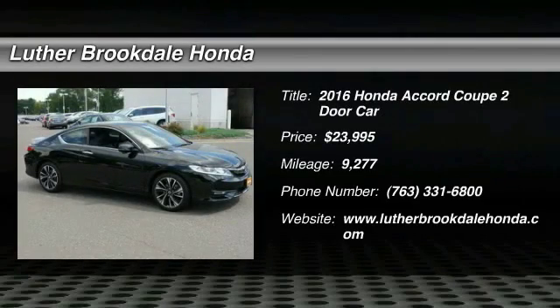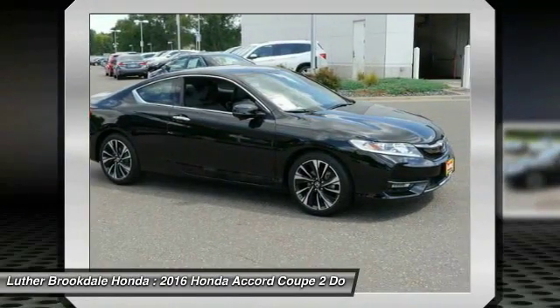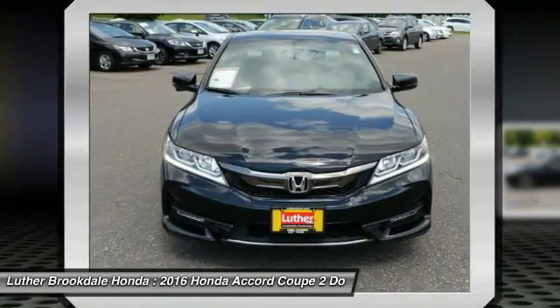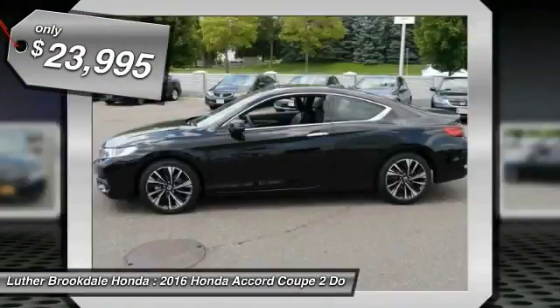Take a ride in the 2016 Accord — ingeniously simple, yet overflowing with luxury and technological creativity. All that and more in the Accord, and it is priced below $25,000.